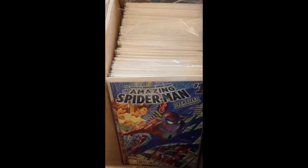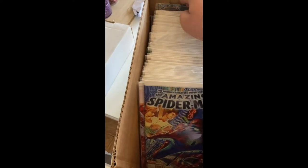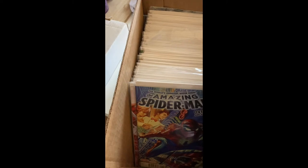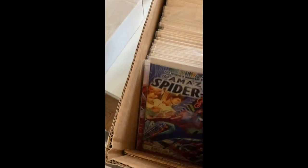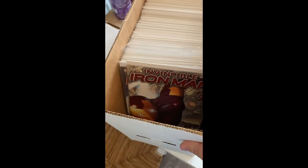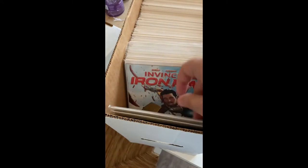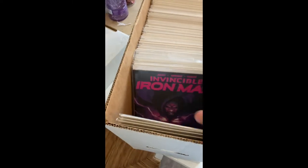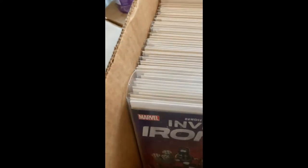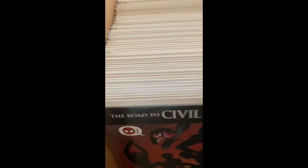Here we go with box one. You can see it's mostly modern. If there are any weird cuts it'll be because I'm letting the dog in. I have an idea what might be in here, but let's see. I bought it on the basis that a specific second key issue was in here — if you know this run, you'll know what's coming.